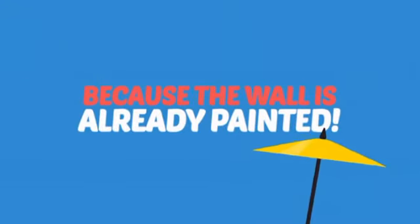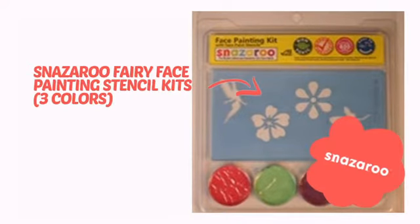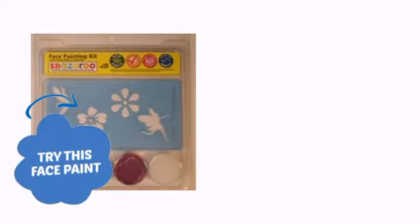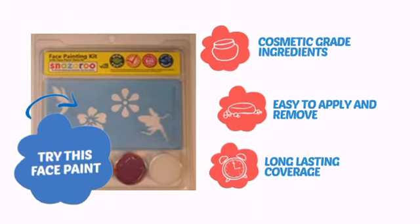Why paint the face? Because the wall is already painted. It's time to make some tiny faces happy with this face paint from Snazzaroo. Try this face paint with cosmetic grade ingredients, easy application and removal, and long lasting coverage.